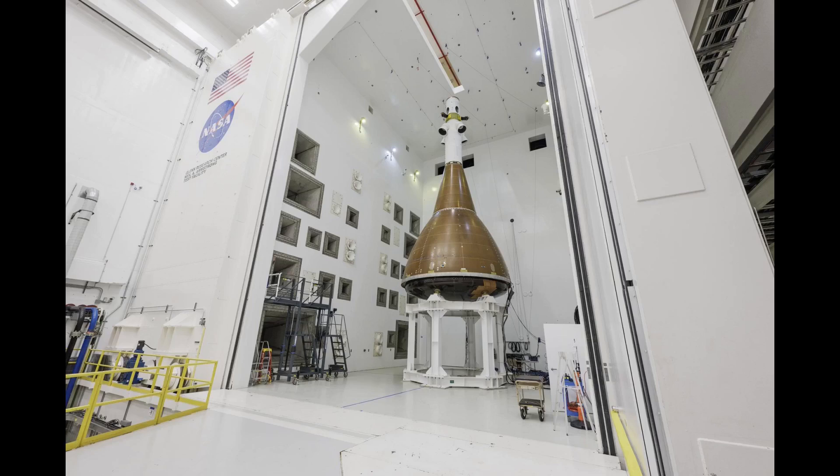Let's start here with the Orion Environmental Test Article, which is being tested at the Armstrong test facility in Ohio. That facility, which is a part of NASA's Glenn Research Center, was formerly known as Plumbrook Station.